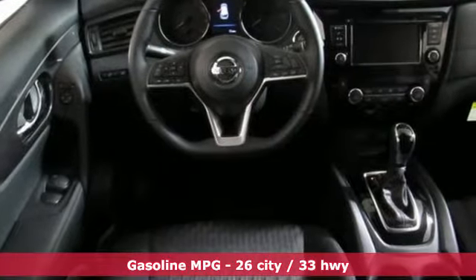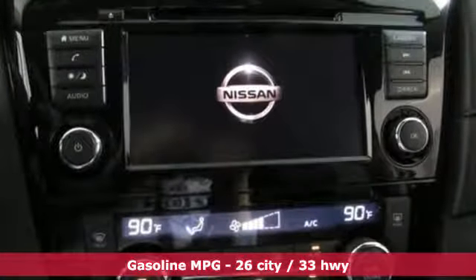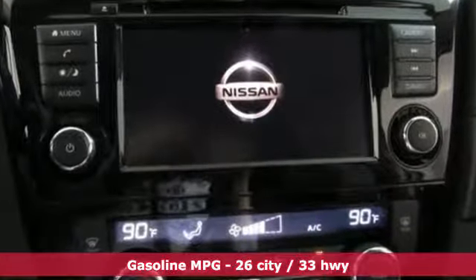You'll look forward to every drive with features like these: automatic transmission, dual-zone climate control, streaming audio, front heated bucket seats, power heated mirrors, external memory control, hands-free liftgate, doors and push-button start proximity key, and i4 engine.